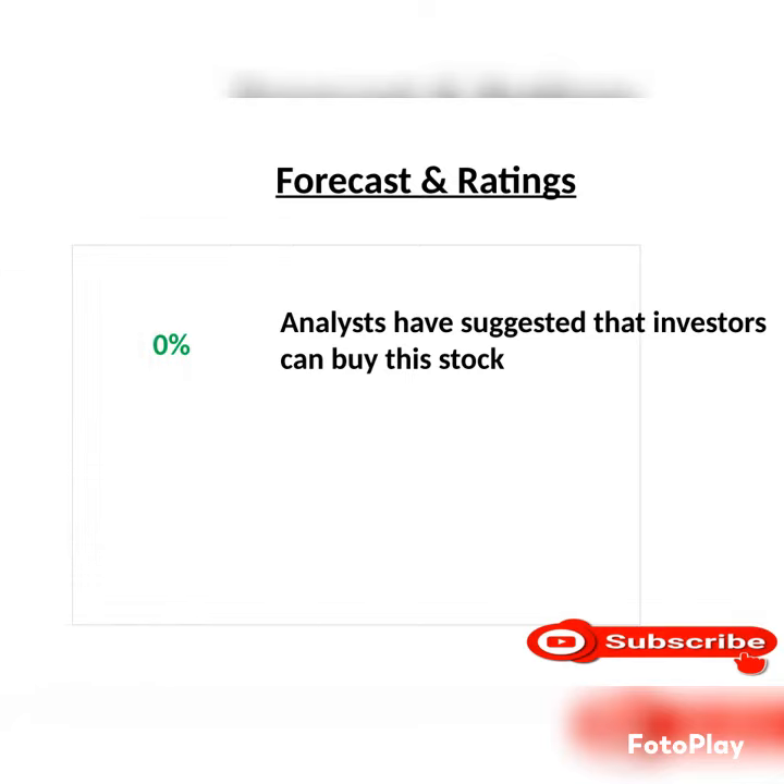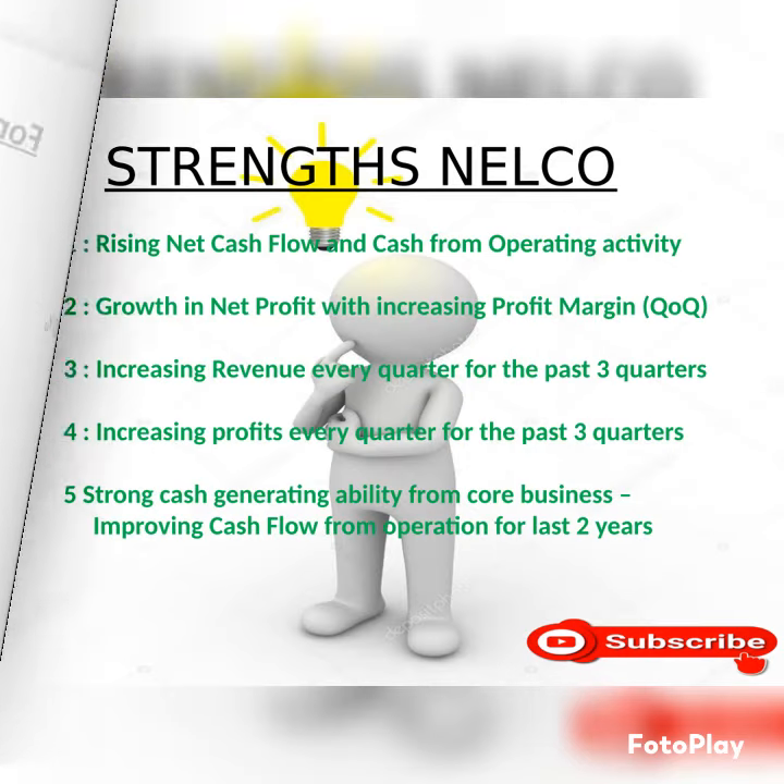For cash generating, 0% analysts have suggested that investors can buy these stocks. Strength of this company: raising net cash flow and cash from operating activity, growth in net profit with increasing profit margin.